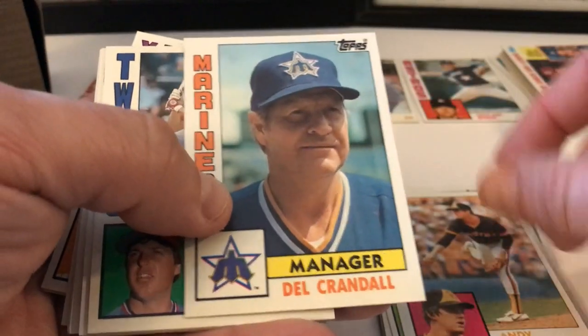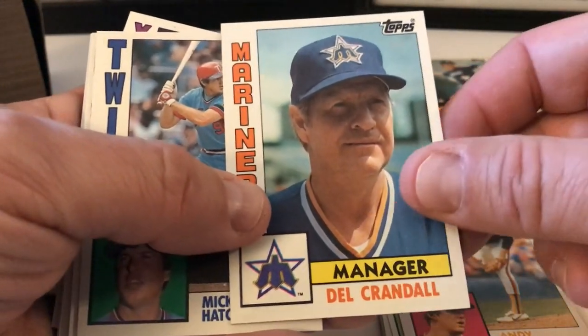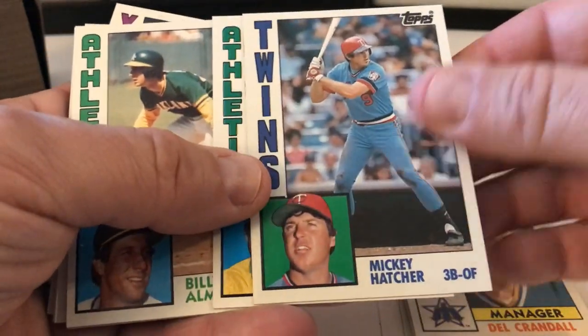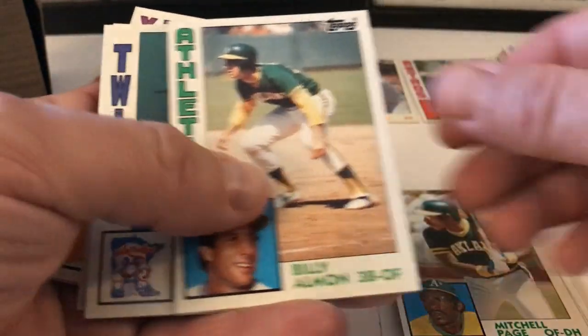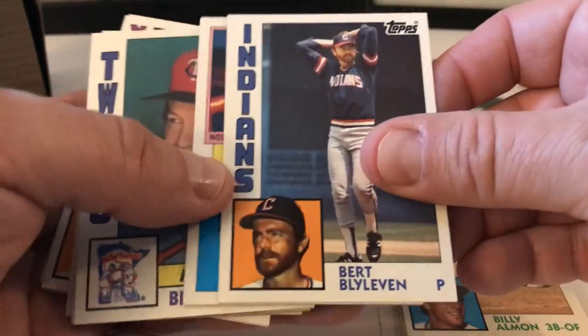Del Crandall — I wonder what he's doing managing in Seattle. Managing the Mariners — they were okay kind of back then, not great. Mickey Hatcher, Mitchell Page, Billy Almon, Bert Blyleven.